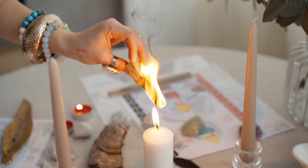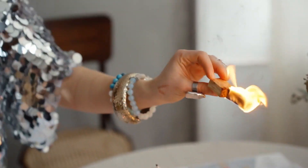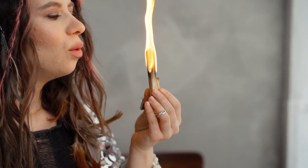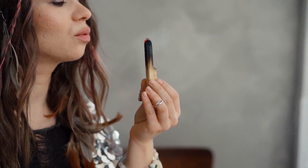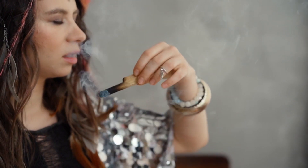Welcome to our video on Root Chakra and Financial Abundance: Unleash Your Wealth DNA Code for Success. In this video, we will explore the connection between your root chakra and your ability to attract financial abundance. We will also provide you with practical tips and techniques to awaken and activate your wealth DNA code for ultimate success in your financial endeavors.